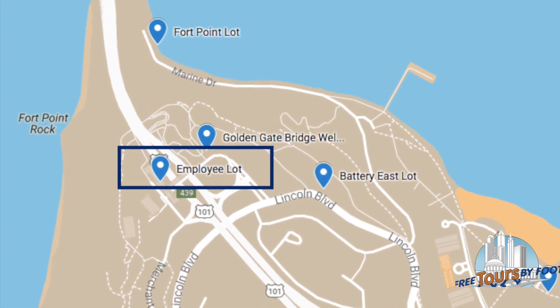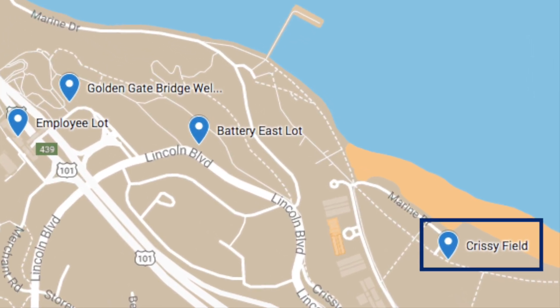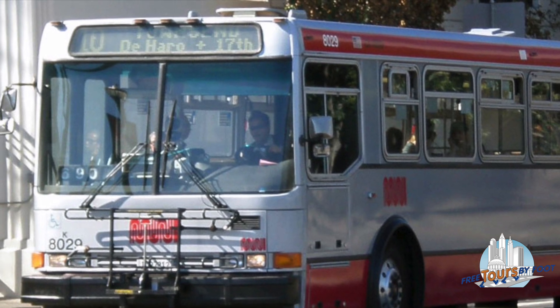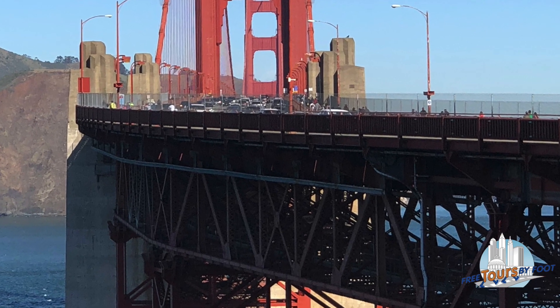If you're visiting on the weekend, you may find inexpensive paid parking at the employee lot, or free parking at Crissy Field, though this has another uphill walk. Even with all the parking options nearby, we still suggest taking one of the many buses that will bring you to the south side of the bridge from anywhere in the city.